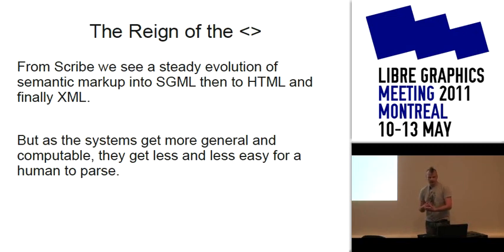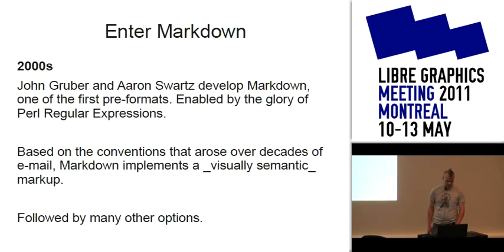Semantic markup then goes through some evolution. There's a really great series called Crockford on JavaScript — he spends a lot of time talking about the evolution of semantic markup, going back to the beginning of computing history, so it's worth more than just JavaScript. It goes from SGML to HTML and finally to XML. As these systems get more general and computable, they lose traction — our minds lose traction on them as well. Yes, you can see the structure, but it's not immediately apparent; you have to look at what's between the angle brackets to understand what is supposed to happen to the document.